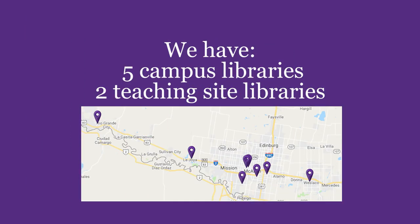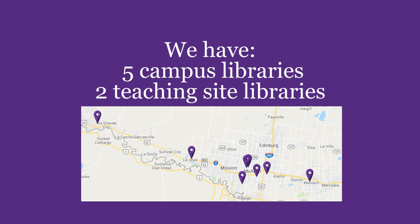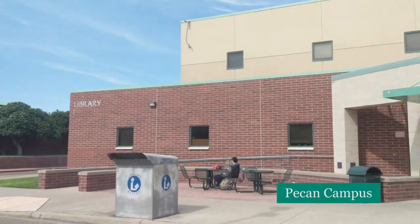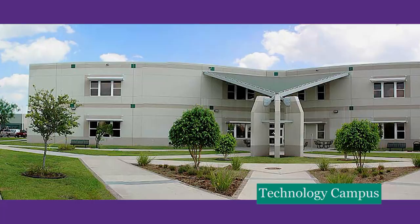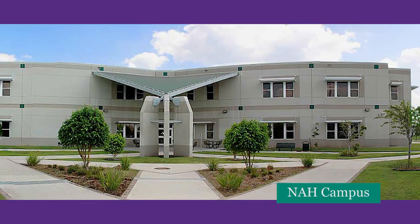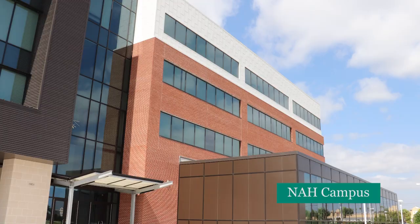Let me show you around. First things first, we have five campus libraries and two teaching site libraries located across Hidalgo and Star Counties. Three of our libraries are located in McAllen: our largest library, which is here at the Pecan Campus, the Technology Campus Library, and the Nursing and Allied Health Campus Library.